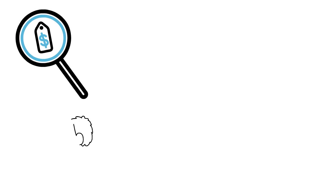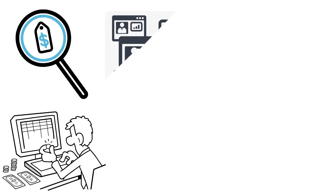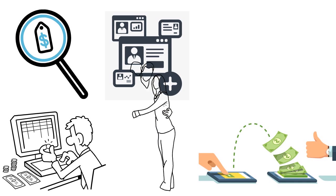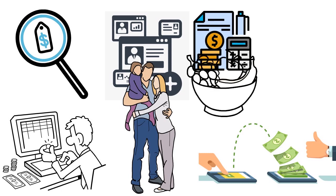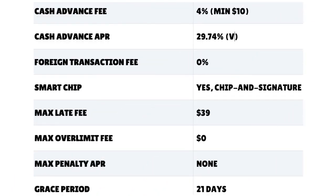One more thing: the zero percent intro APR I mentioned is applicable on balance transfers requested within 60 days of account opening. Also, based on our research, the Regions Premium card is great for families. If you make a diverse assortment of purchases every month — from groceries to vacations to utilities — you will love this card. It's one you want to carry long-term, and you can even pair it with other cards like Chase.